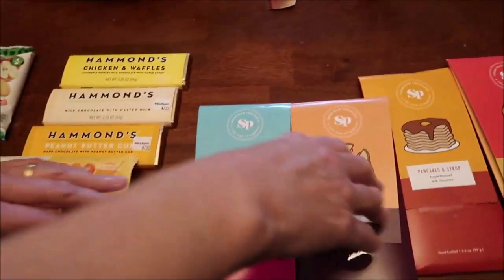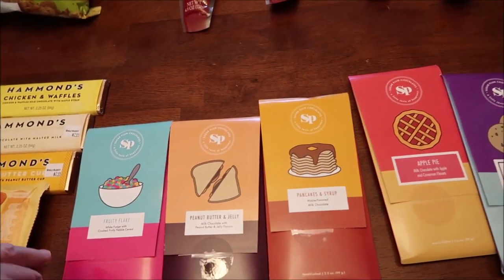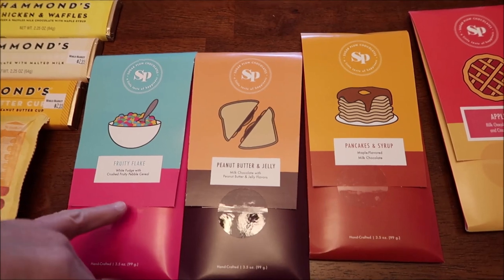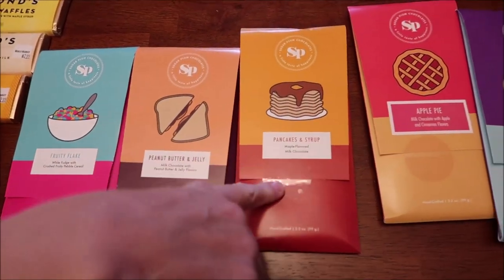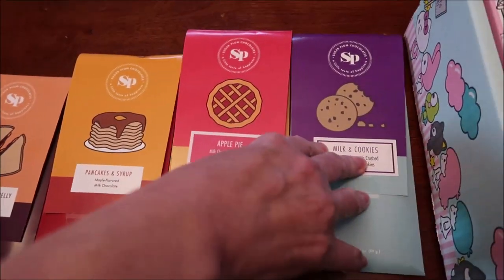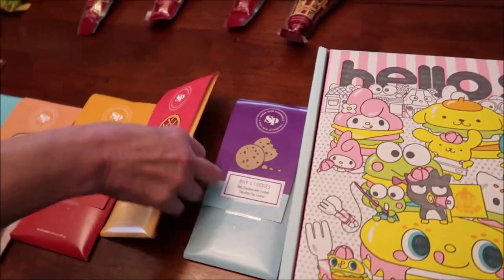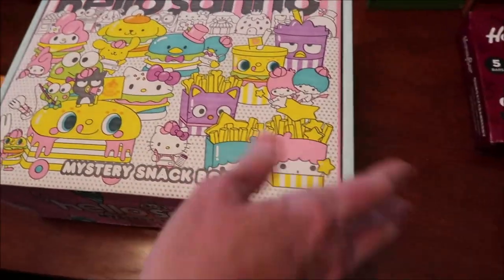And then these are new candy bars in World Market. It's called Sugar Plum Chocolates. We have Fruity Flake, Peanut Butter and Jelly, Pancakes and Syrup, Apple Pie, and Milk and Cookies.